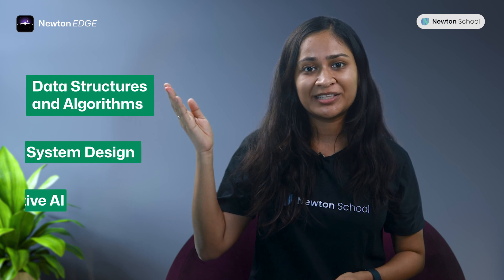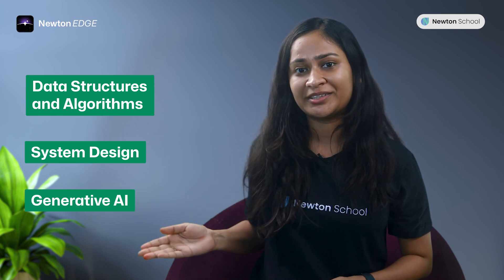The curriculum of Newton Edge revolves around these core areas: data structures and algorithms, system design, and generative AI.